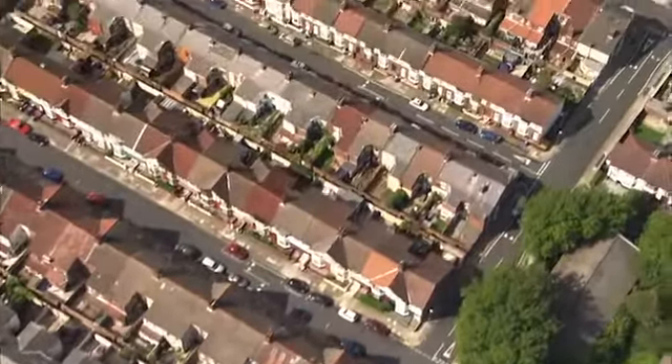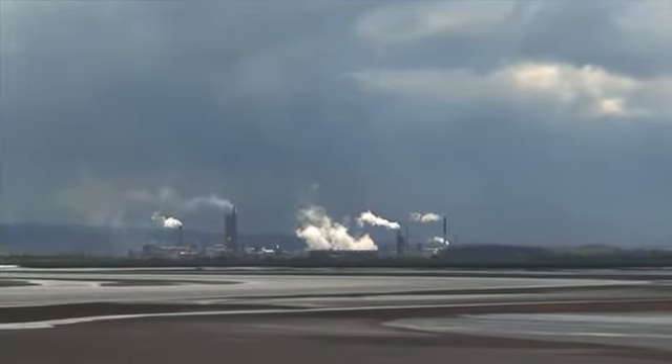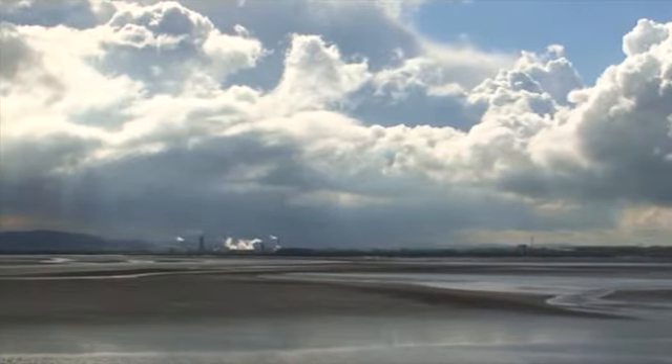Many chemical operations are built adjacent to a navigable estuary, in this case the Humber. This enables the easy import by sea of raw materials, and the flat nature of the land, away from habitations, allows sites to expand easily.